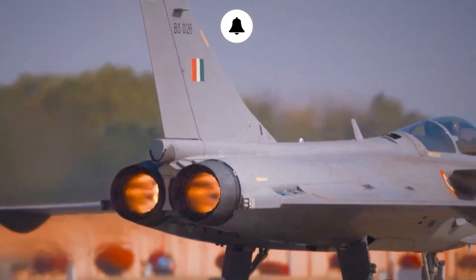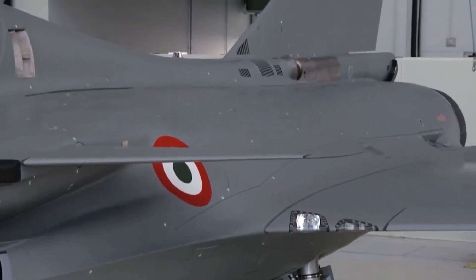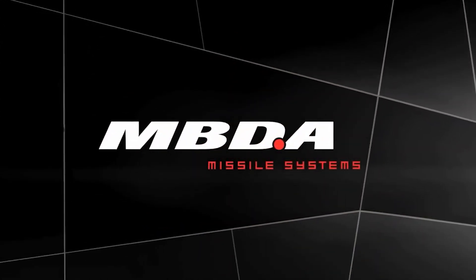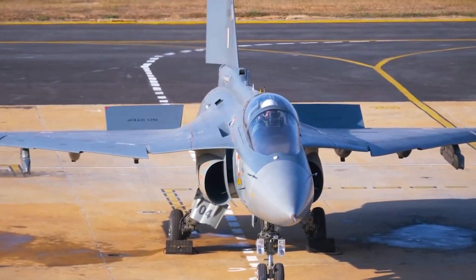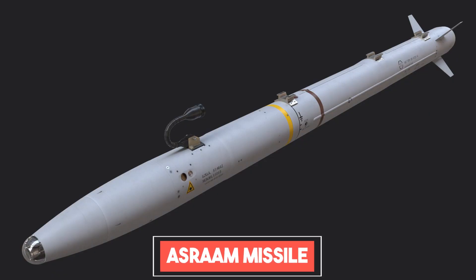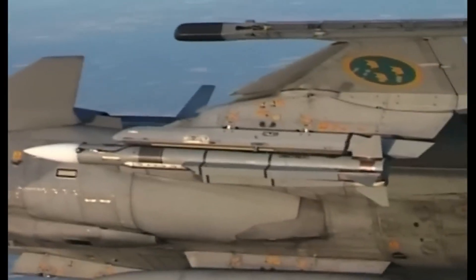India is already using the Meteor on their Rafale fighter jets, purchased as part of a weapon package for 36 of these jets. However, despite the Indian Air Force and Hindustan Aeronautics Limited's best efforts, the European developer of Meteor missiles has refused to allow the missile system to be integrated into India's LCA Tejas and Sukhoi-30s, because both these fighters use non-European fire control radars. Notably, MBDA supplied the ASRAAM missile for integration on Indian Jaguar aircraft upgraded with Israeli AESA radar, but European government restrictions are limited to only the Meteor missile system.